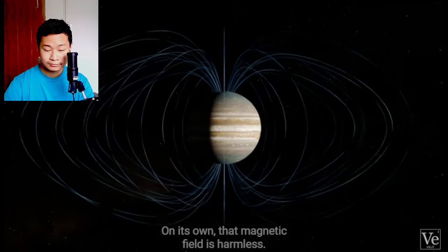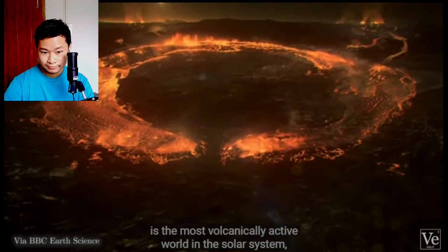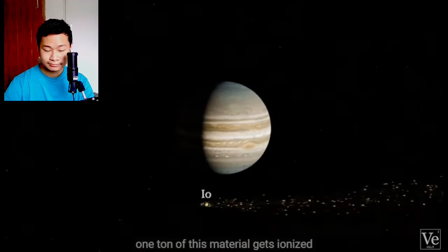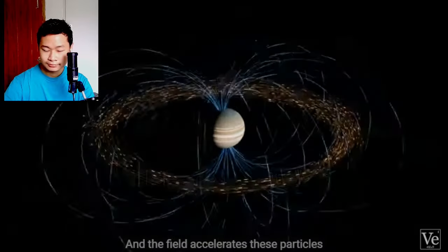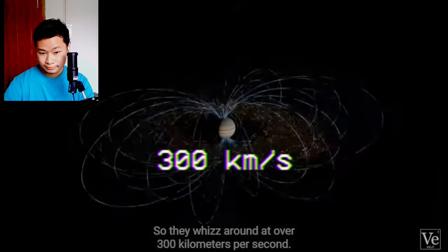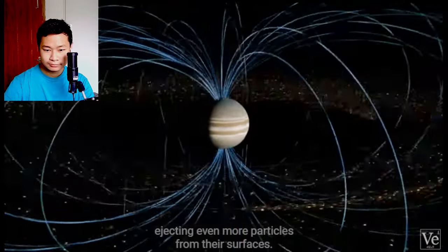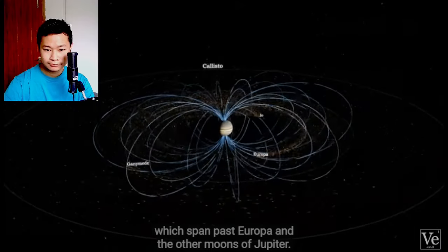On its own, that magnetic field is harmless. But right in the middle of it is the most volcanically active world in the solar system, Jupiter's moon Io. The volcanoes on Io's surface shoot out tons of sulfur dioxide. Every second, one ton of this material gets ionized and trapped inside Jupiter's magnetic field. The field accelerates these particles to rotate incredibly fast, whizzing around at over 300 kilometers per second. Their inertia pulls back on the field, stretching it out, and this trapped material slams into other moons, ejecting even more particles. This cycle forms massive radiation belts which span past Europa and the other moons of Jupiter.